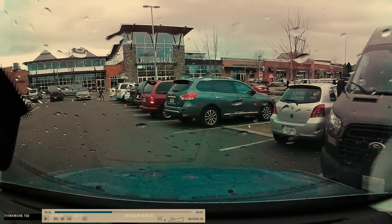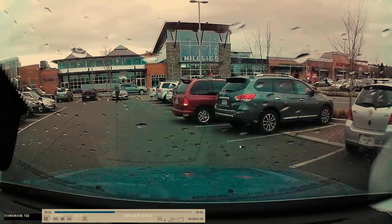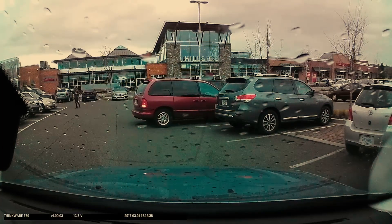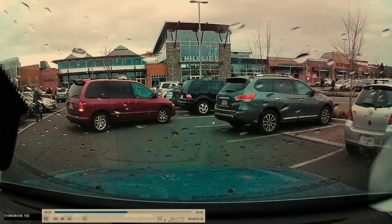So this might not be the ideal place to park. Instead, what we're going to do is wait till this vehicle leaves and then reverse stall park into this stall here.